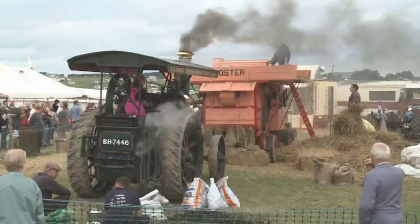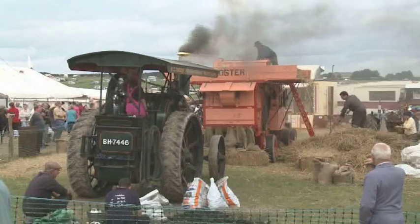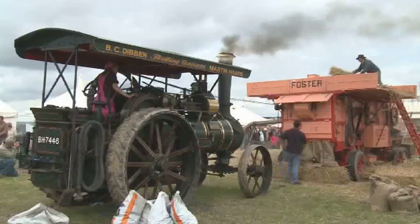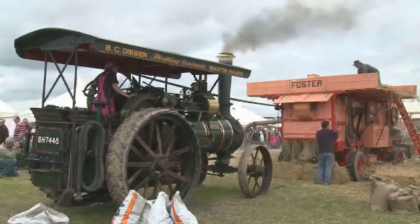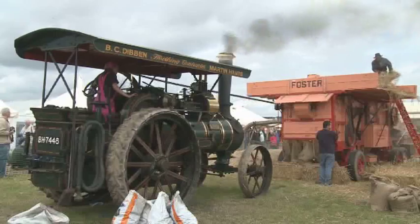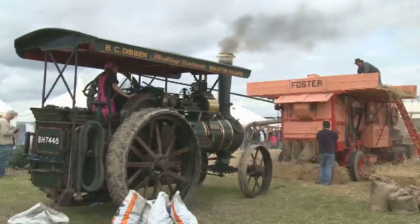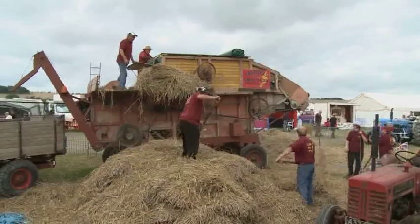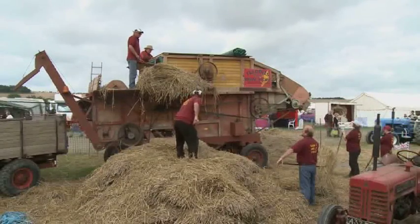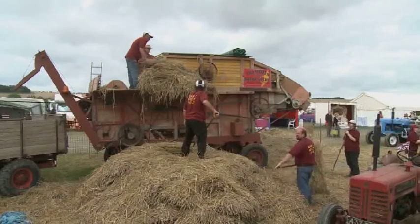The threshing area is now one of intense activity, the wet weather conditions of the early stages of the show having abated. This 1909 built Wallace and Stephen's general purpose traction engine drives a Foster threshing machine. This is also a Foster built machine owned by Fred Cutler, and it carries additional equipment over and above that of a basic threshing drum.